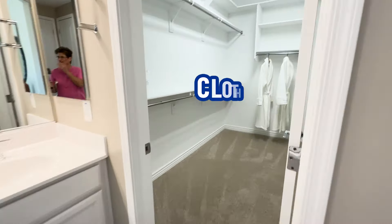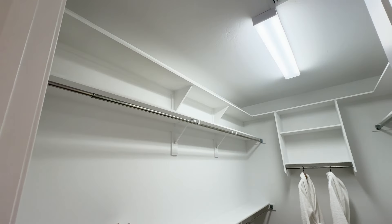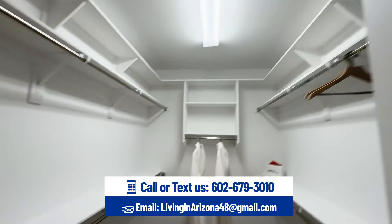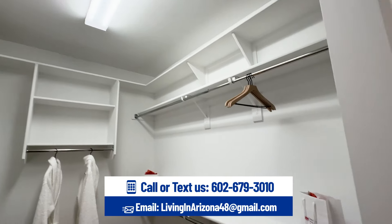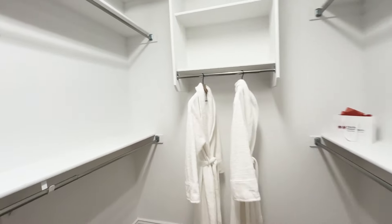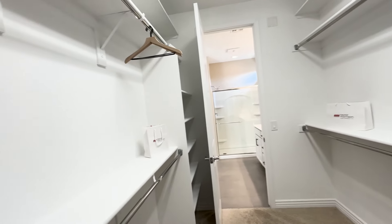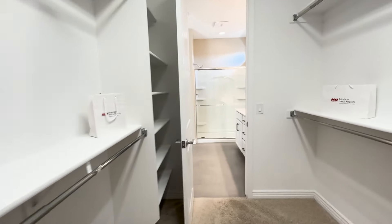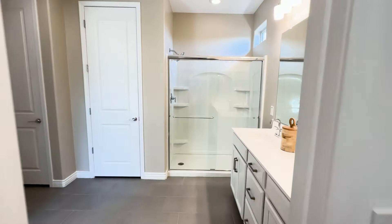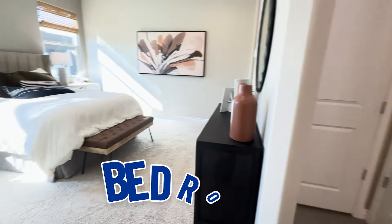Here is your clothes closet — very nice size. They have shelving up at the very top, which you very seldom see. So a very nice walk-in closet. Walking out of the closet gives you another look at the shower, the vanity, and then back out to the bedroom.